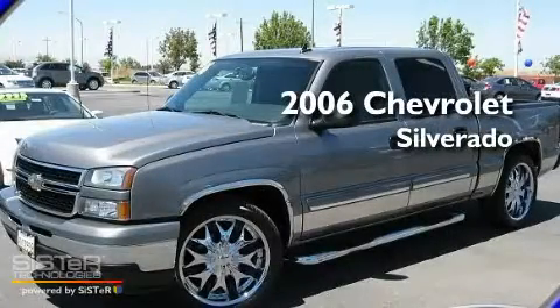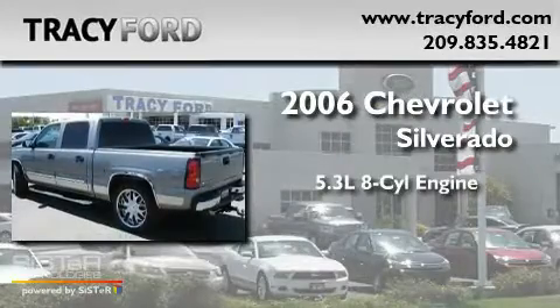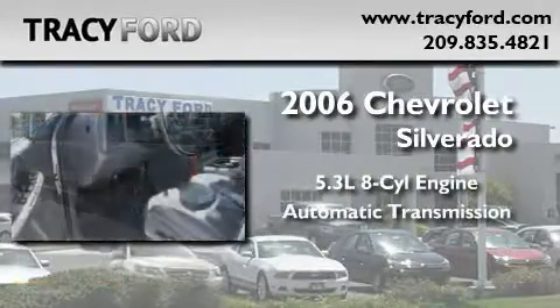This is a 2006 Chevrolet Silverado. It has a 5.3-liter 8-cylinder engine and an automatic transmission.